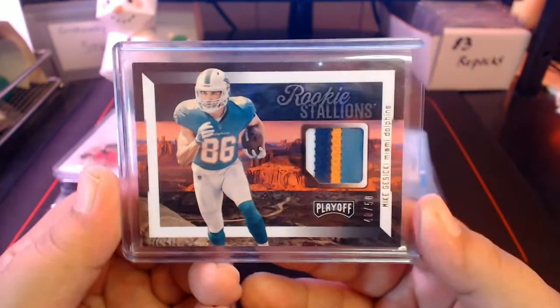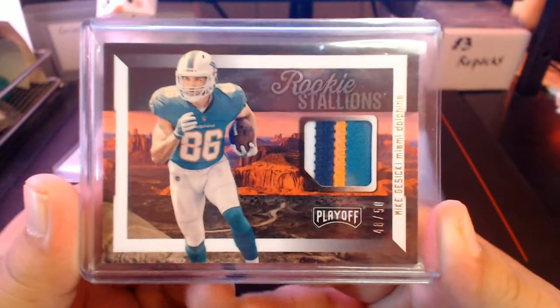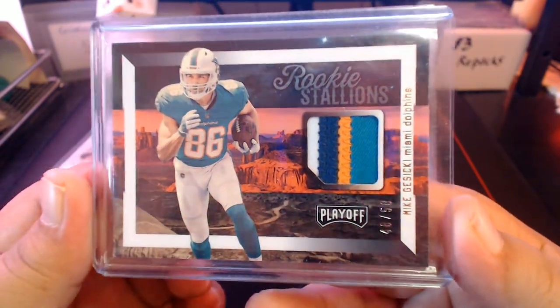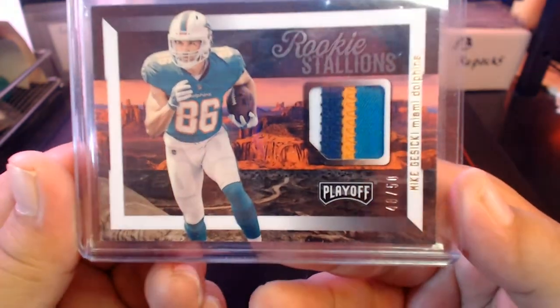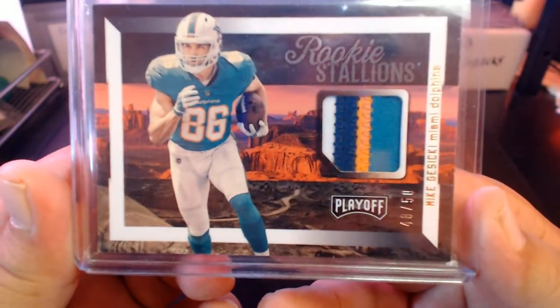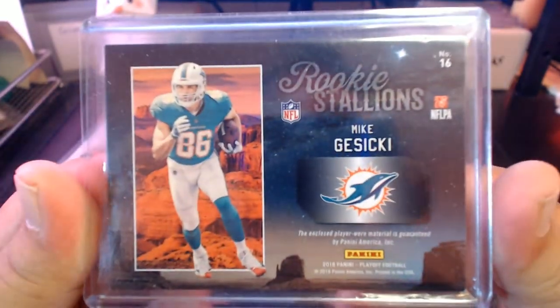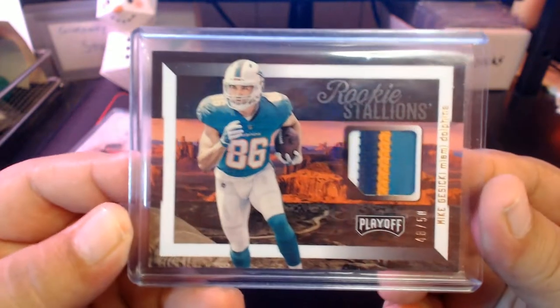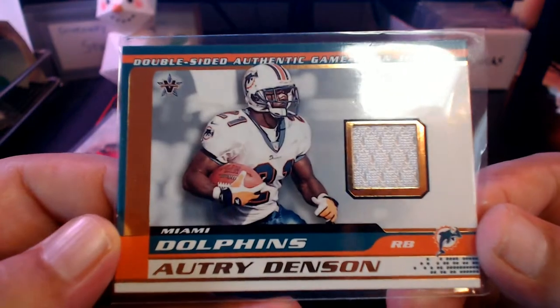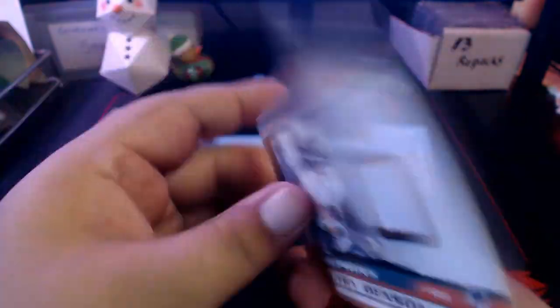This one was sent to me by DFD — that's right, DFD sent me an awesome care package with some Dolphins stuff. DFD, where you at? I miss your videos, man. This one is 48 out of 50 — a Mike Jacecki four-color patch rookie Stallions card. Absolutely love this card, thank you very much Drew for sending this one my way.